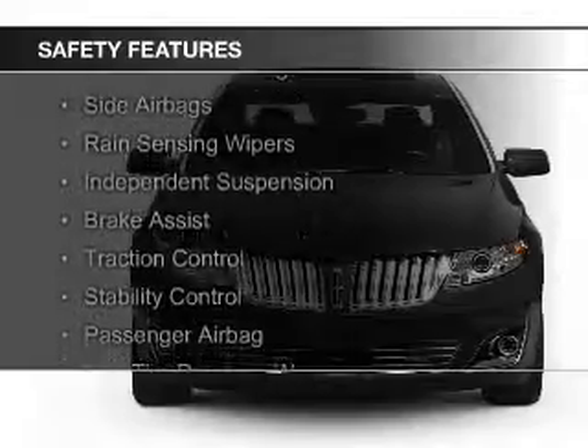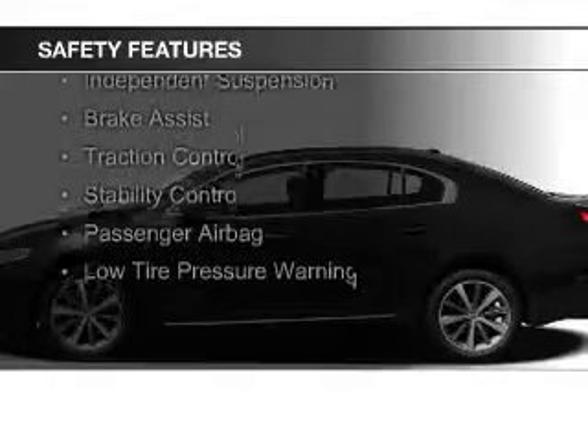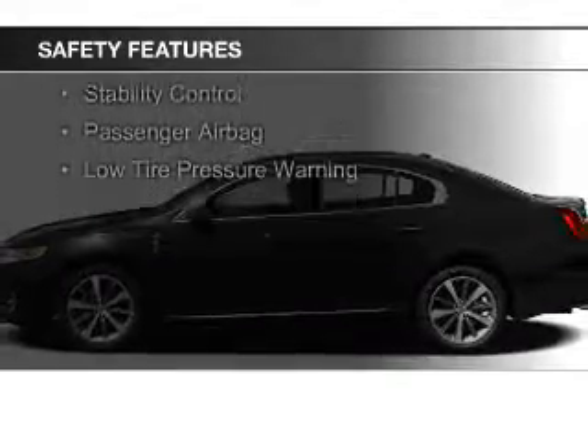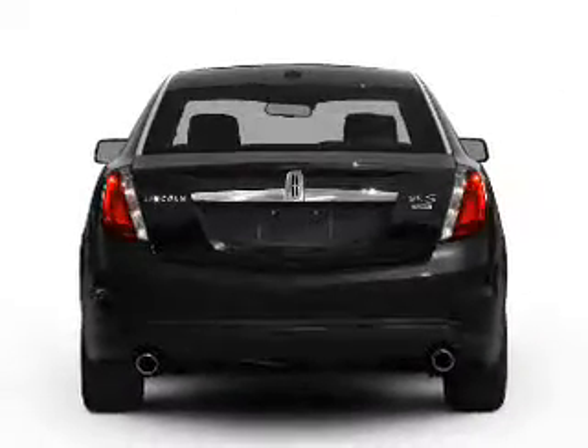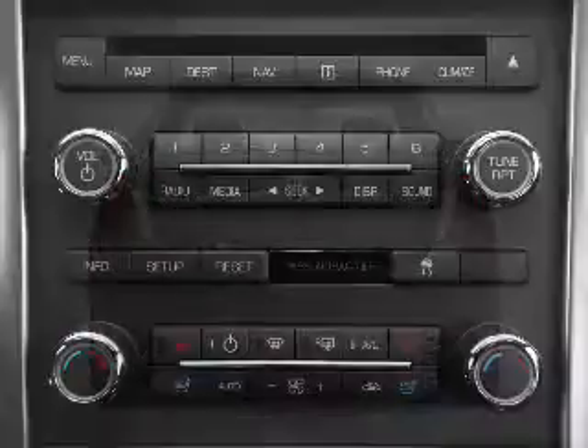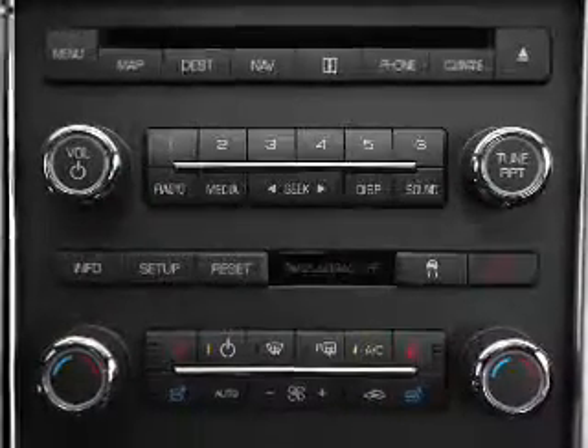Safety was made a priority with these features: Xenon headlamps, curtain head airbags, side airbags, rain sensing wipers, independent suspension, brake assist, traction control, stability control, a passenger airbag, and low tire pressure warning — great quality at a great price.